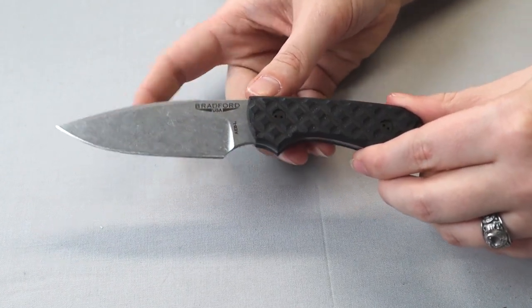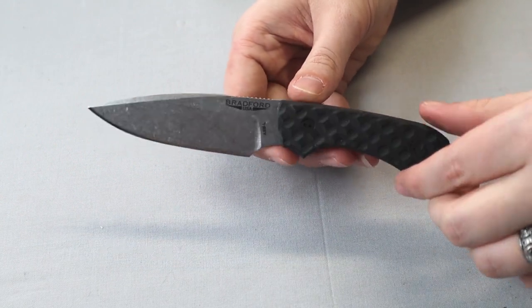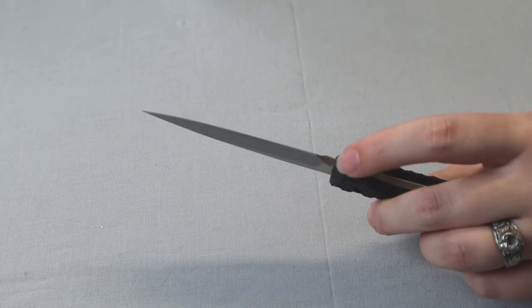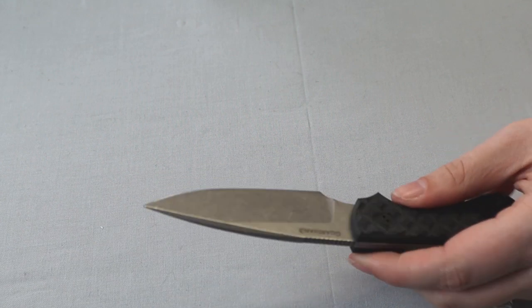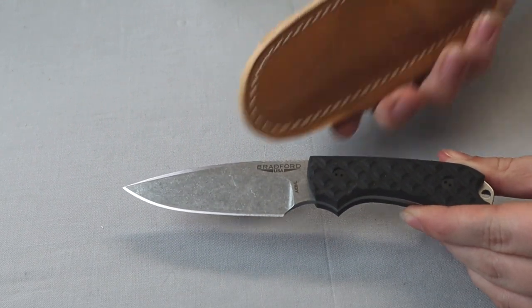This one is 6.75 inches overall with a three-and-a-half-inch stonewashed finished AEB-L stainless blade. It's got a black sculpted G10 handle, but there are many versions of this knife — I'll link in the description below. It also has a full extended tang, lanyard hole, false edge grind, and comes with a brown leather belt sheath — which smells really good.